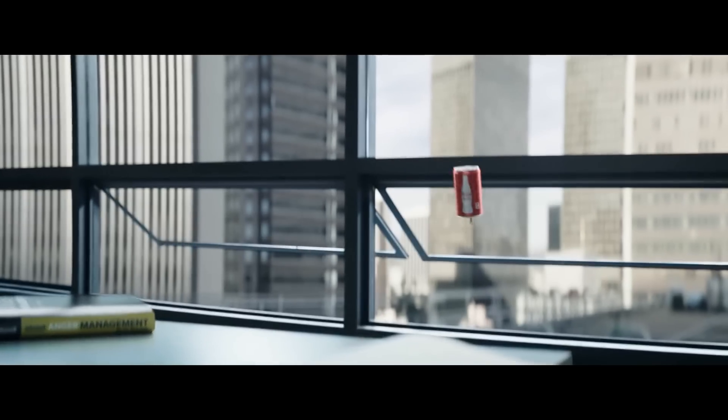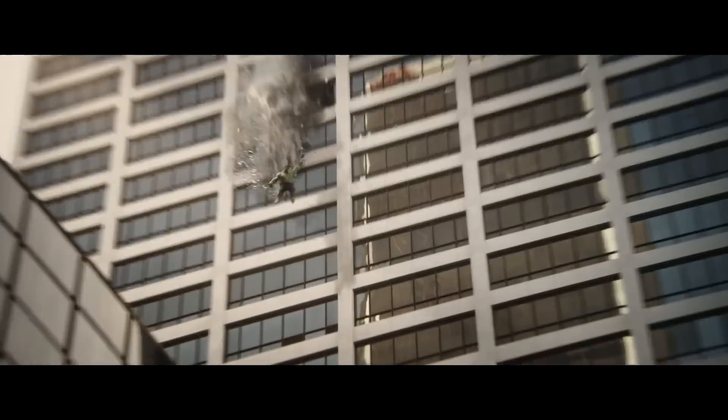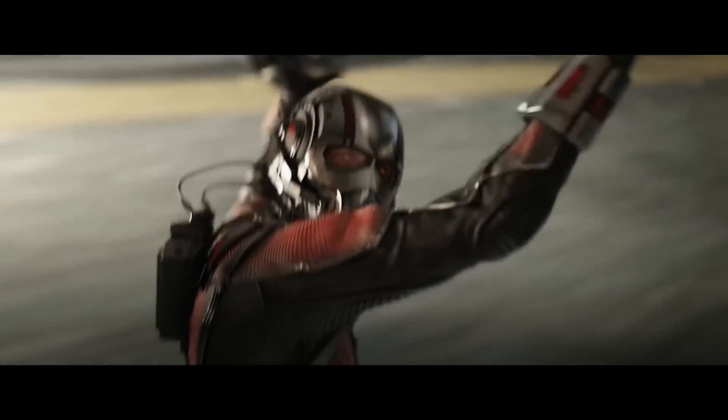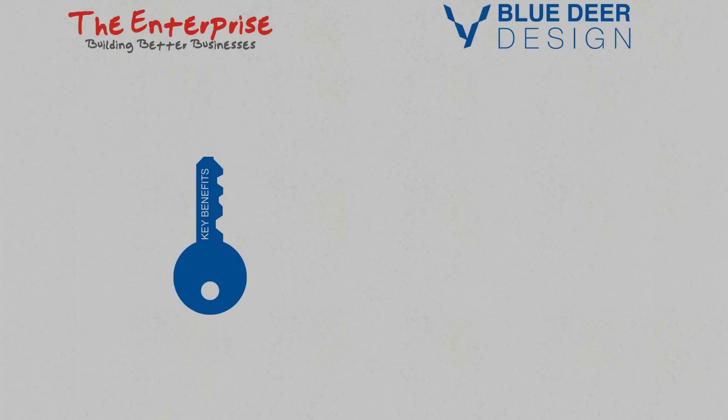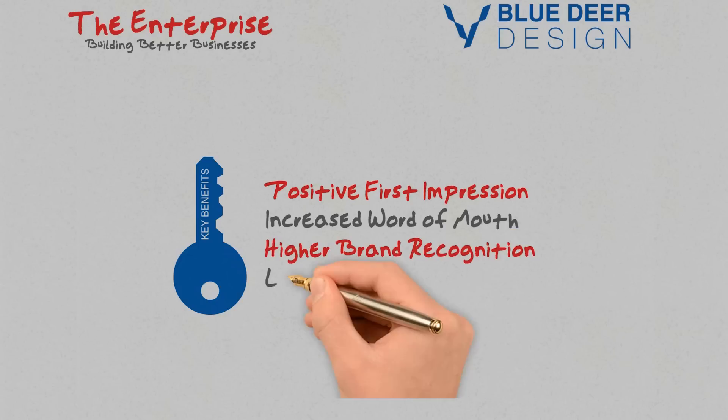Whilst having cutting edge graphic design is not the only way to drive brand recognition, it is an important aspect to look at some of the key benefits that stem from a recognizable, consistent brand. Some of these benefits can include a positive first impression, increased word of mouth, higher brand recognition and a lasting appeal to customers.